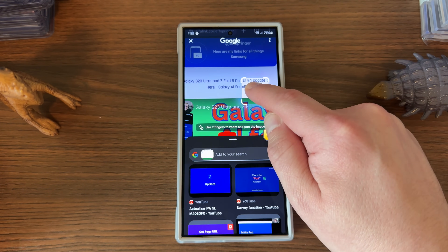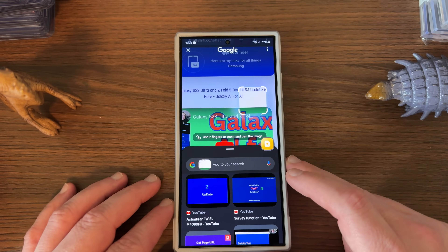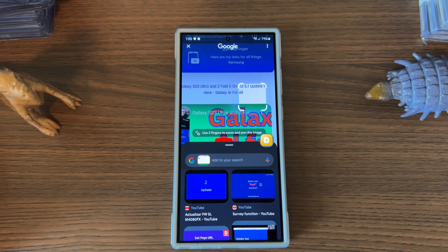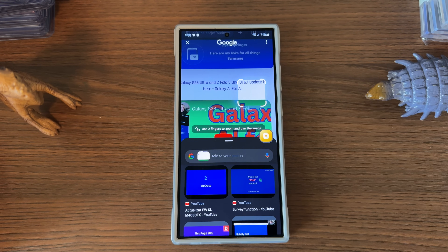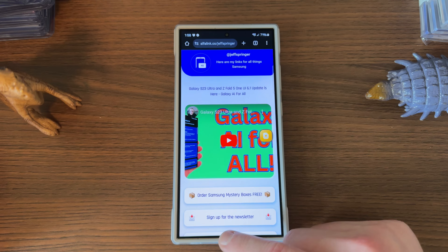You can also use two fingers to zoom and pan around the image. Up at the top you can change your Google search history, since Circle to Search contributes to that. If you long press you can slide it around and also extract the text from whatever you've selected. Coming up, you'll also be able to use Circle to Search to translate web pages — that's not available just yet, but it's coming.